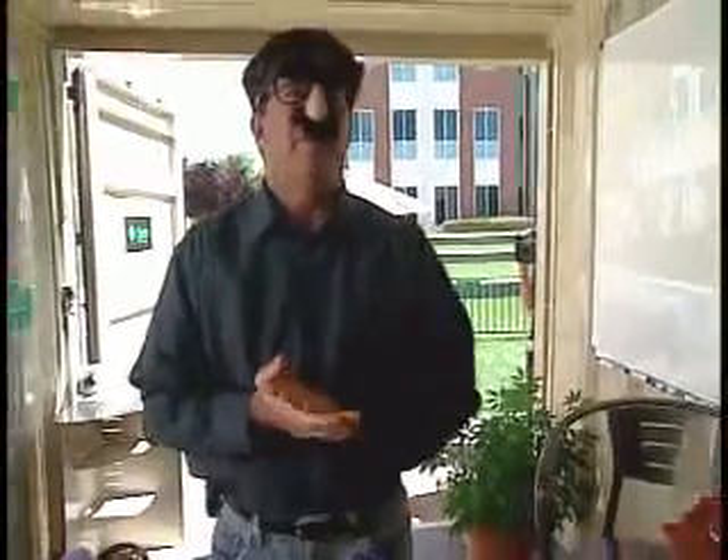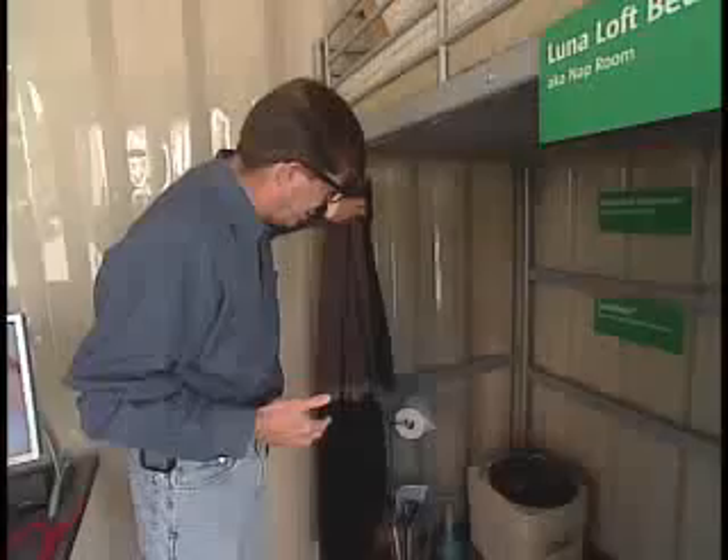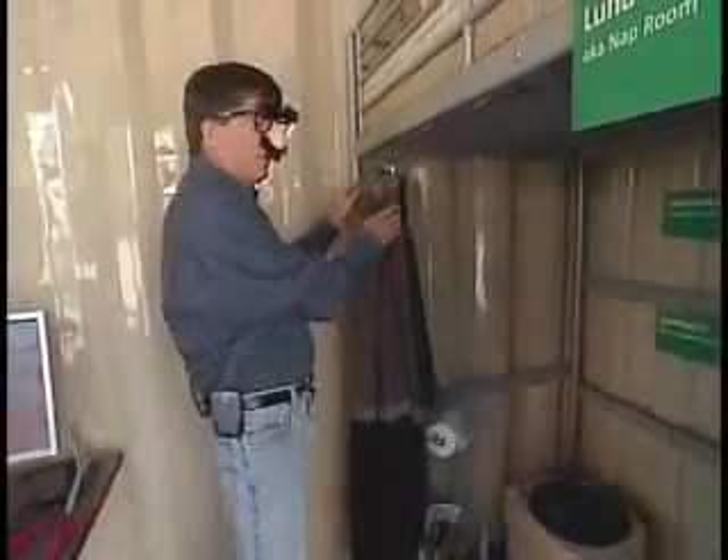Starting at the back, we have built in a nap area — executives get very tired, and if they'd like to take a nap, they can go up into the loft. And of course, since they have no time for taking breaks, we've installed a full bathroom. You can see here you have a bathroom arrangement with a nice curtain.